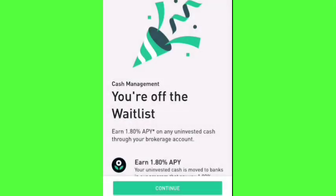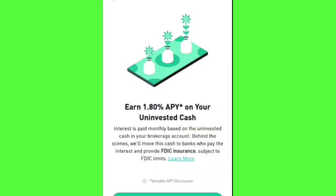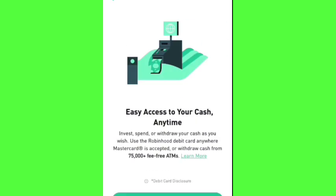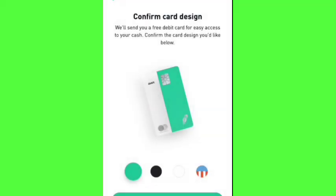As you can see here, I received my notification that I am off the waiting list for the Robinhood cash management account. It says I'm going to earn 1.8%, there are no minimums, and it asks me to put in my mailing address. It also tells me I can access my cash anytime and that there are 75,000 ATMs I can use for free, and I'll go with the standard Robinhood card since it's a Robinhood cash management account.